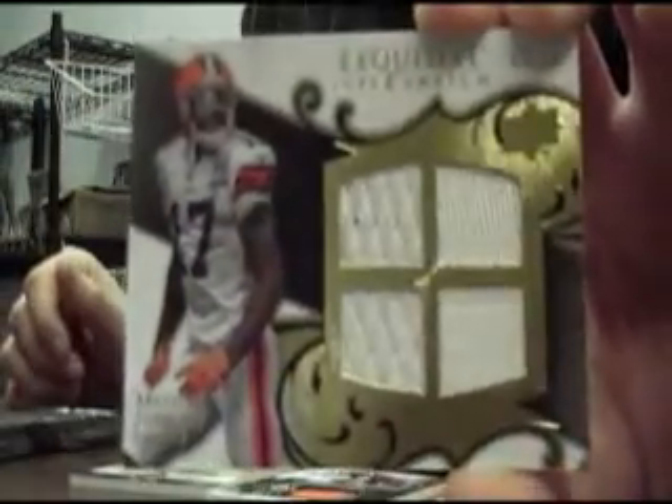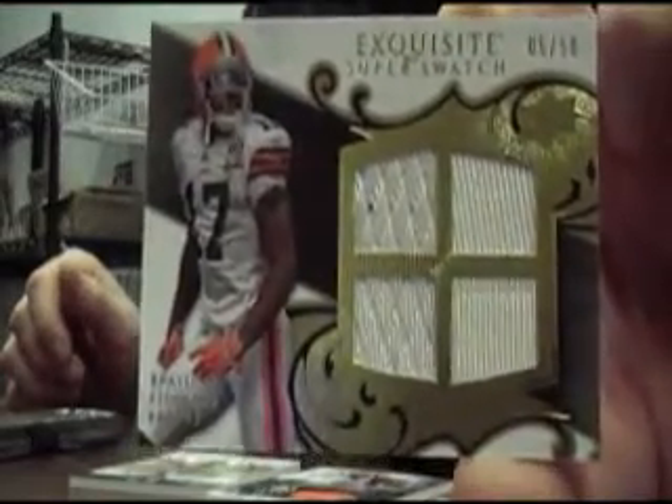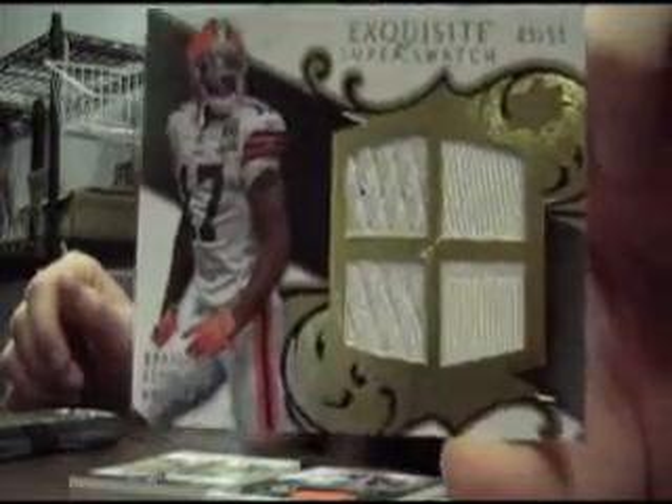Quad jersey, numbered to 50 — all white swatches of Braylon Edwards. For a product like Exquisite, you would hope that Upper Deck would not do this. This is the second player now we've gotten with just the same swatches on four swatches — same color swatches. That doesn't really make a lot of sense to me.